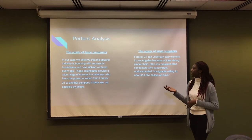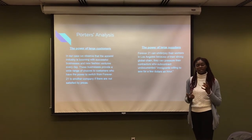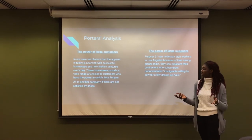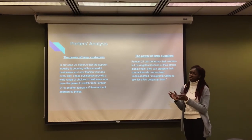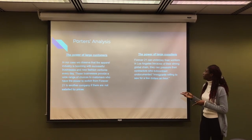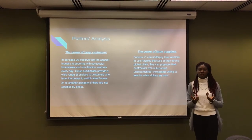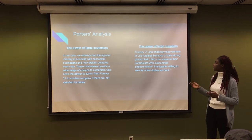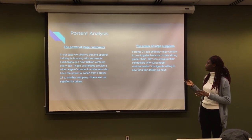Another factor in the Porter analysis is the power of large customers, which explains how much consumers can exert pressure on the market. We observe that the apparel industry is booming with successful businesses and new fashion ventures every day, and those businesses provide a wide range of choices for all customers. As a result, if Forever 21 raises its prices, consumers have the power to easily switch to another brand. The power of large suppliers shows how strong suppliers are in the market — the stronger they are, the higher prices they charge companies. Forever 21 can underpay workers in Los Angeles because of their strong global supply chain, pressuring contractors who use undocumented immigrants willing to work for a few dollars an hour.